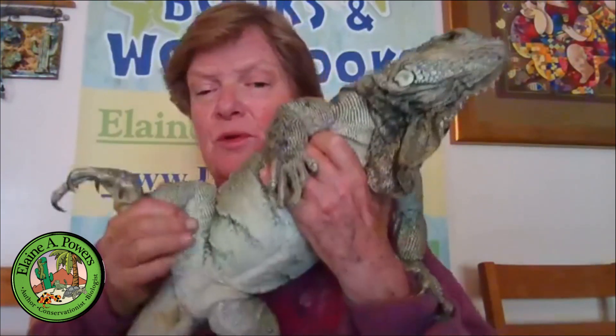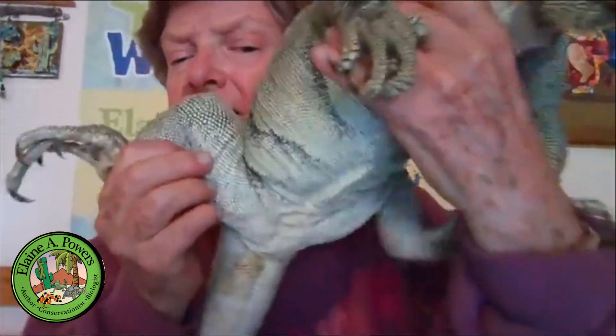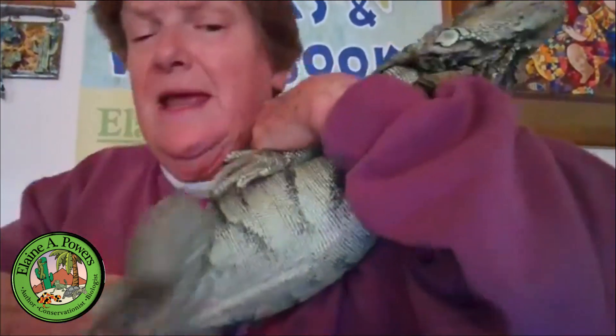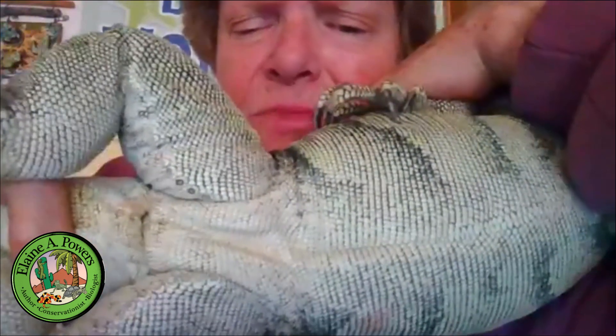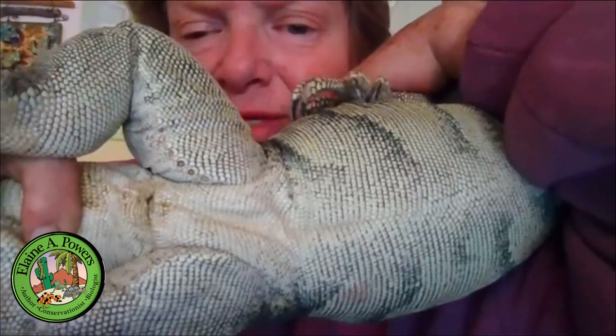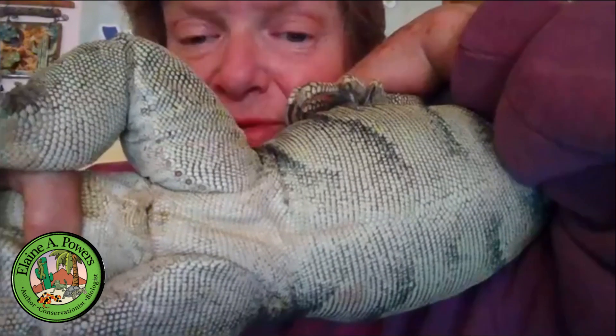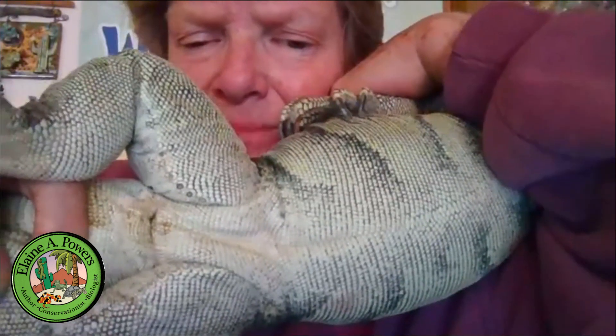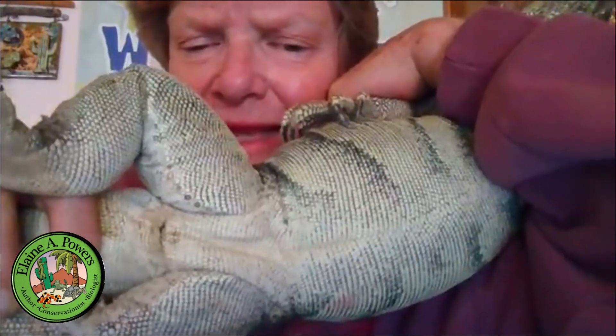So what are the ways to tell? The surest way is the femoral pores. The femoral pores are a line of pores on the inside of the legs. You can see that little line of dots on the inside of her legs — those are the femoral pores. In females they're actually quite small, so they're kind of hard to see. They look like little flowerets that you would draw if you were artistically inclined.